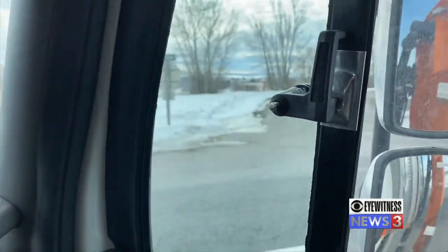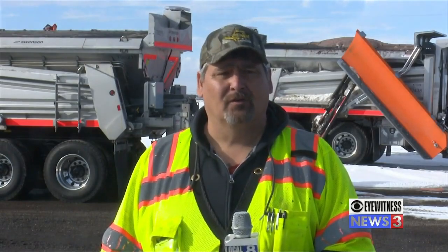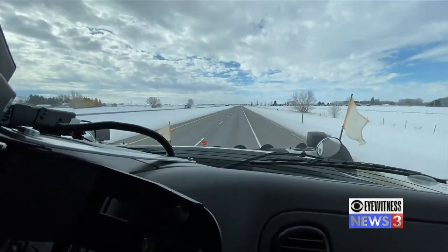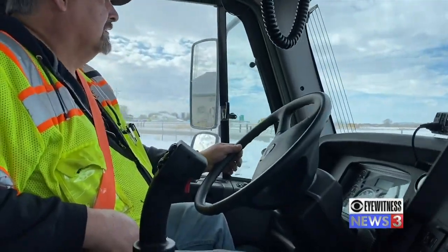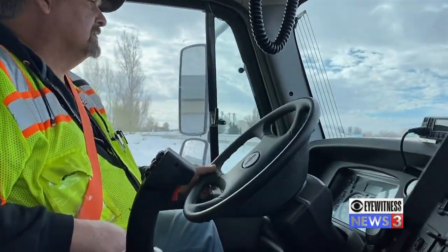His number one tip if you're driving in snow is to slow down. The roads are slick, even though they're out plowing them, they're still slick. Sometimes there'll be ice underneath the snow — black ice — so you won't know if it's wet or icy. Just slow down.